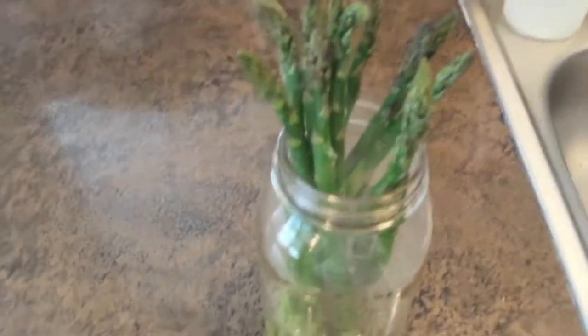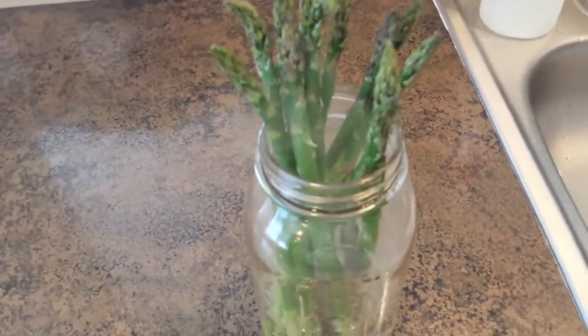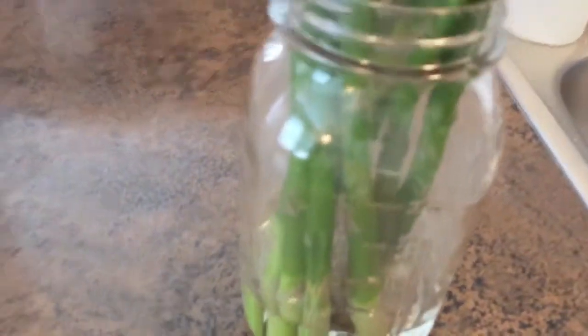My asparagus was steaming — it was too cold in the fridge and got frozen, so I brought it out and added warm water to the base. The water is apparently moving up the plant and thawing it out.